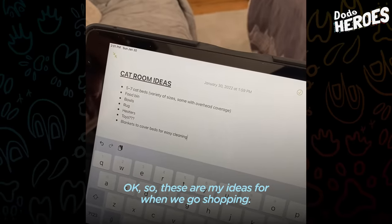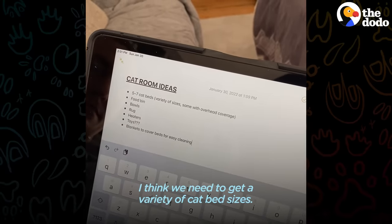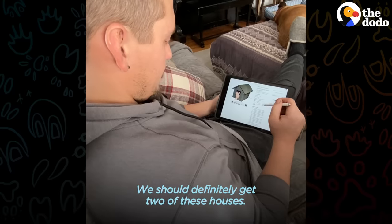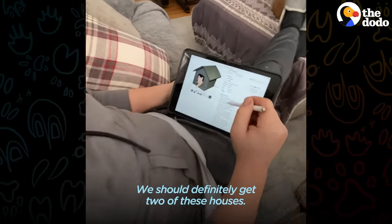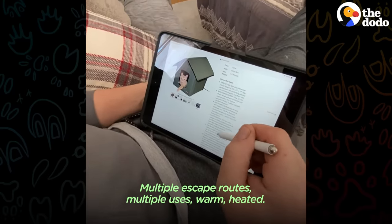So these are my ideas for when we go shopping. I think we need to get a variety of cat bed sizes. We should definitely get two of these houses — multiple escape routes, multiple uses, warm, heated.